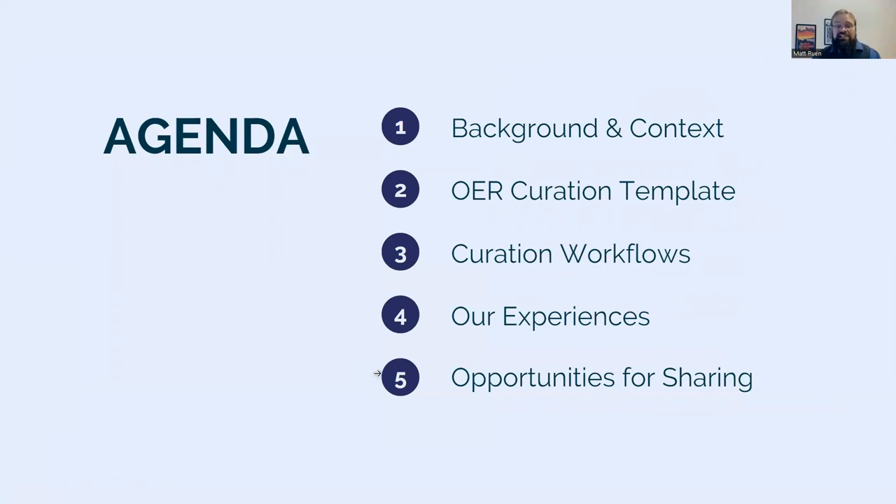Today we're going to discuss a framework and tools we developed for curating lists of OER for educators, share some of our experiences in implementing an OER Curation Service, and highlight opportunities for similar documentation to make OER discovery work more sustainable.